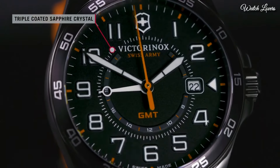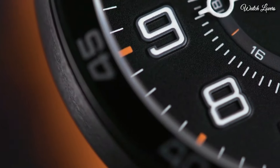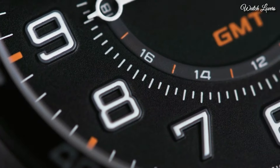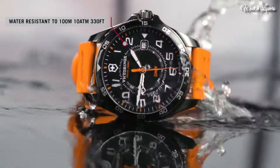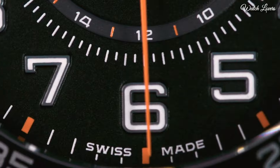Scratch Resistant Sapphire Crystal. Case Size 42mm, Case Thickness 11mm, Band Width 21mm. Water Resistant at 100m, 330ft. Functions: Date, Hour, Minute, Second. Military Watch Style. Swiss Made.